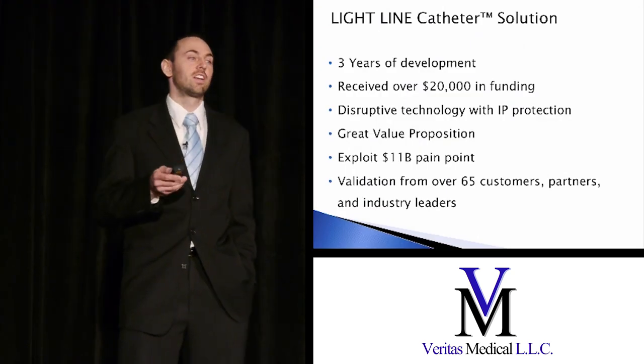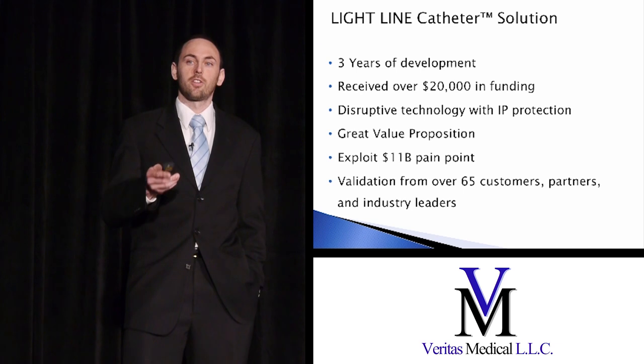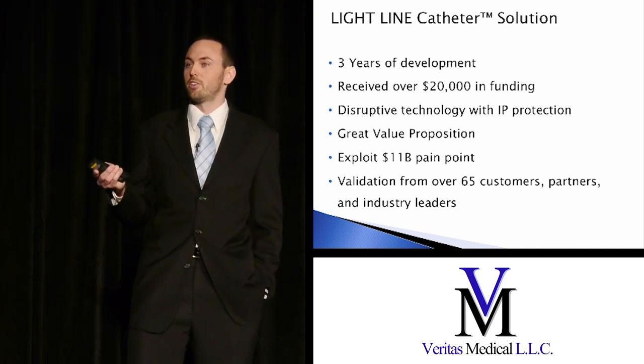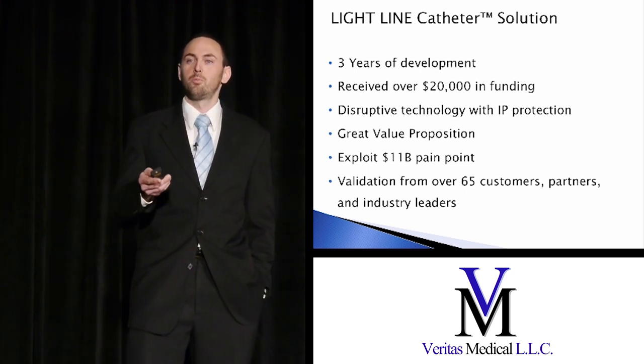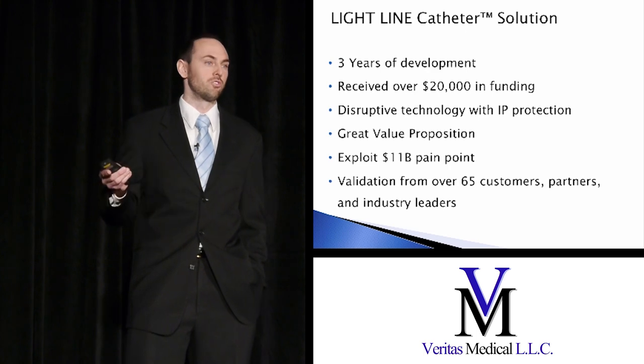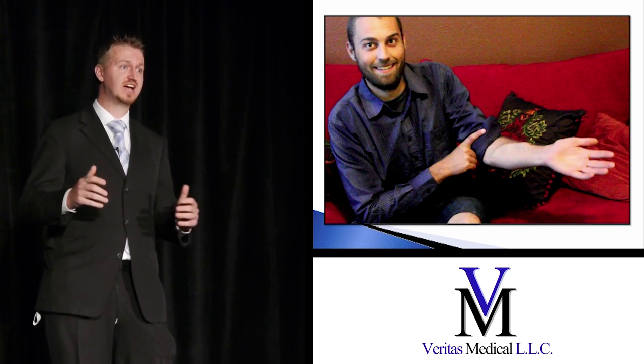In summary, the Lightline catheter is the solution for catheter infections. It's a disruptive technology that we believe will be a game changer for how catheter infections are treated. It's taken us three years to get here. We've received over $20,000 in funding to keep this project moving forward, and we look to address an $11 billion pain point in a market that's always growing. Most importantly, we look to save hundreds of thousands of lives — just like Jeff's. Together we can stop these infections, save billions of dollars and millions of lives, but we can't do it without your help. Join us in making the Lightline catheter shine the way to a bright future. Thank you.